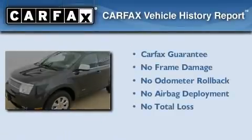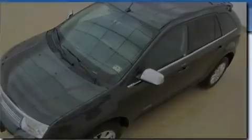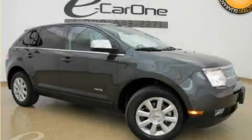Not to mention that this Lincoln qualifies for the Carfax Buy-Back Guarantee. Contact us today to schedule your opportunity to see this automobile in person.